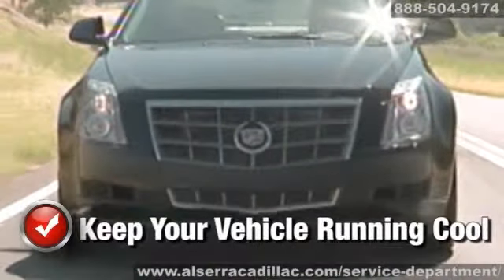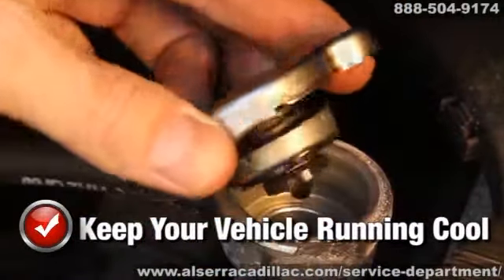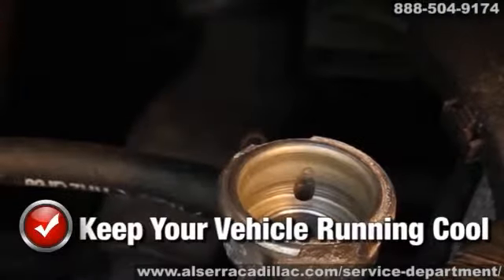Keep your vehicle running cool by keeping your car's radiator and cooling system running clean. A quick, inexpensive coolant flush can help to keep your car's system in tip-top shape.